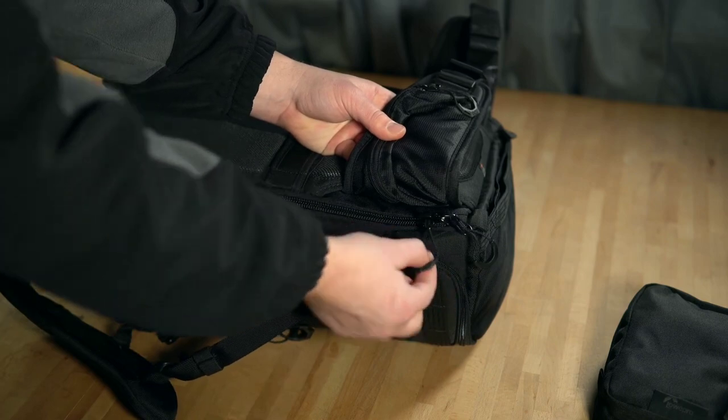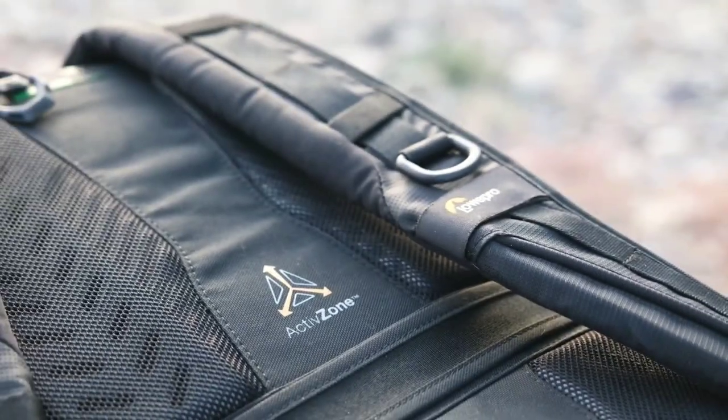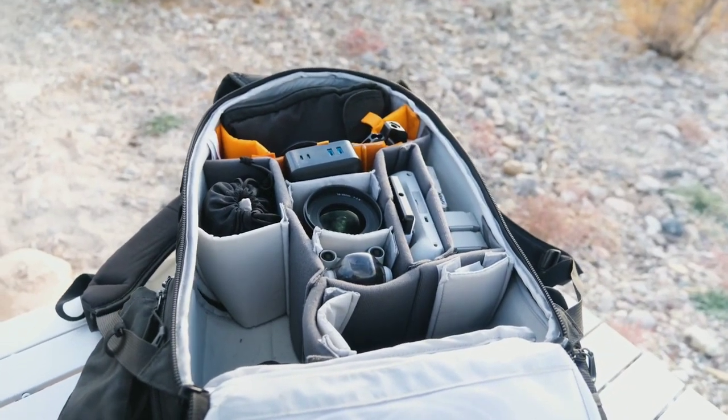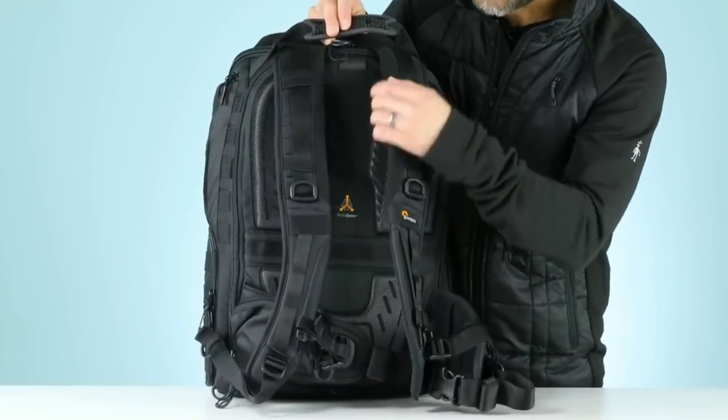The flexible dividers provide a snug fit for all your gear, and additional accessory pouches can be attached externally for added convenience. Its active zone technology and convertible utility belt make it the ideal travel companion for photographers always on the move.